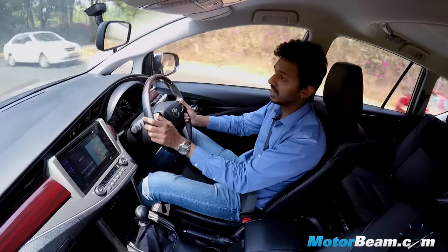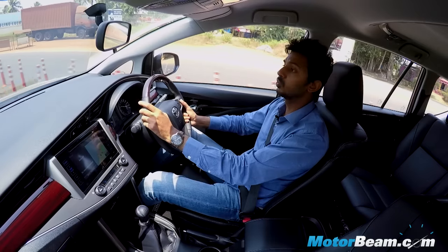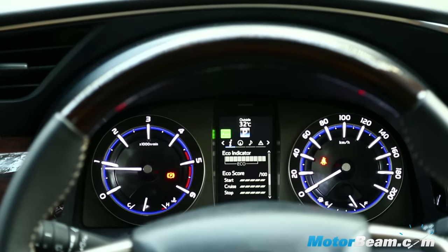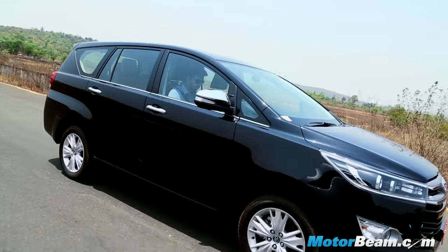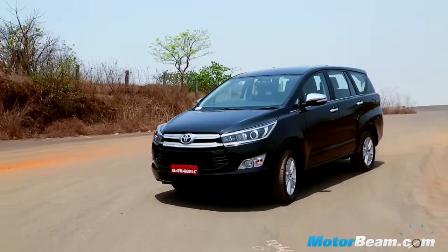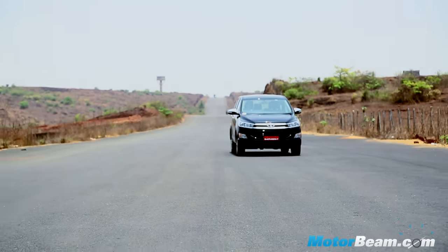Power delivery is very linear and the redline comes in at 4,500 RPM. There are two modes on offer: Eco and Power. In Eco mode, you can feel that the revs don't rise very quickly, but in Power mode, with the additional power and torque compared to the old Innova, the new model makes very swift progress. In normal driving mode, one gets the best of both worlds, with the mid-range being the strongest point of the GD engine.